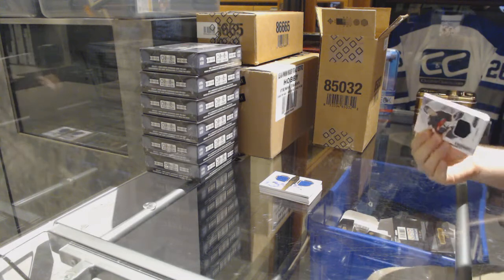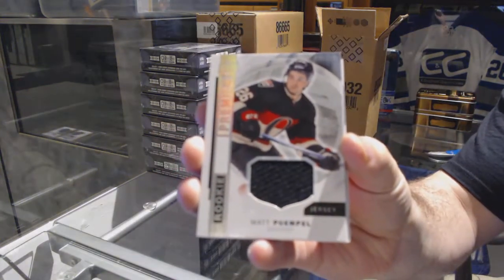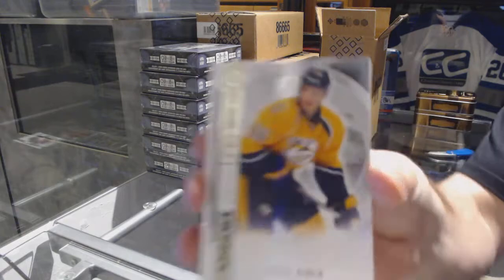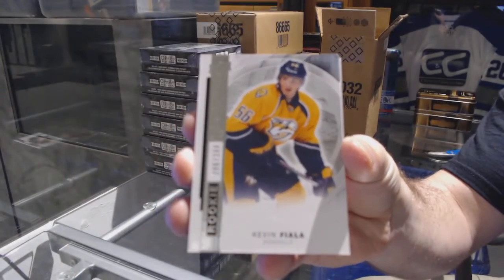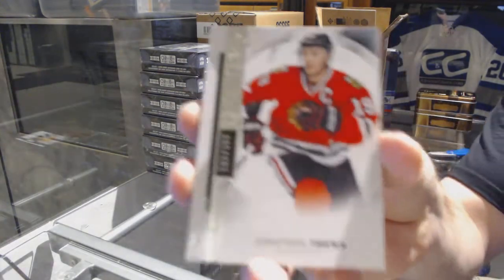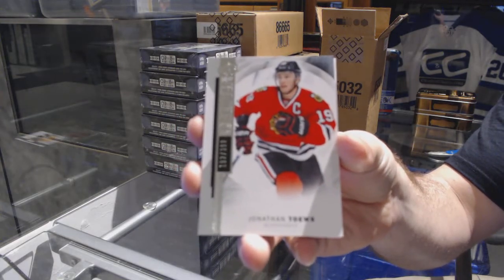For the Senators, Matt Quimple. For the Nashville Predators, /399, rookie Kevin Fiala. For the Chicago Blackhawks, /399, Jonathan Tase.